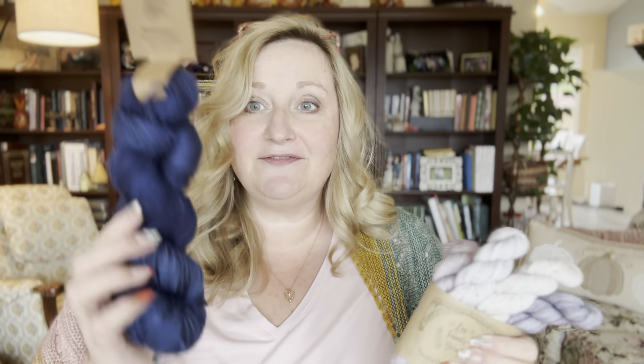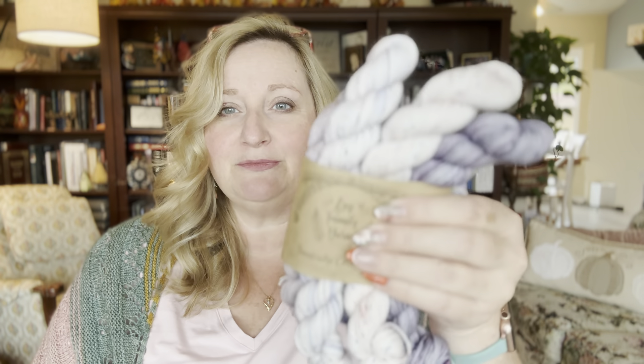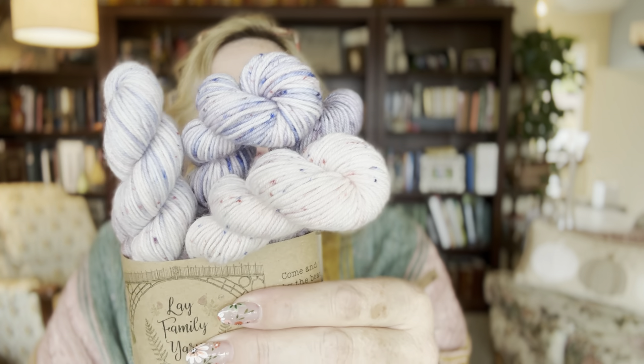The first prize is a bundle: a full skein of this gorgeous tonal navy blue — that's Yarn B Authentic Hand Dyed in Dark Denim, a fingering weight 100% superwash merino — and this beautiful set of Lay Family Yarns minis. This is the Squiddle Village yarn club mini bundle from 2022. The second prize is any of your choice of my shawl patterns.